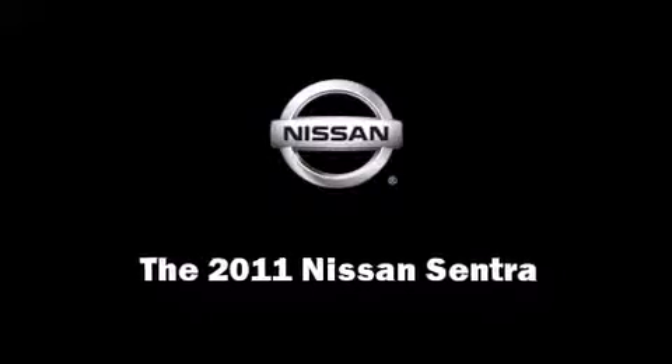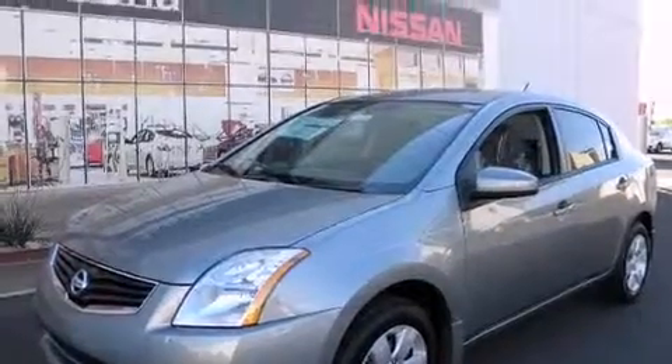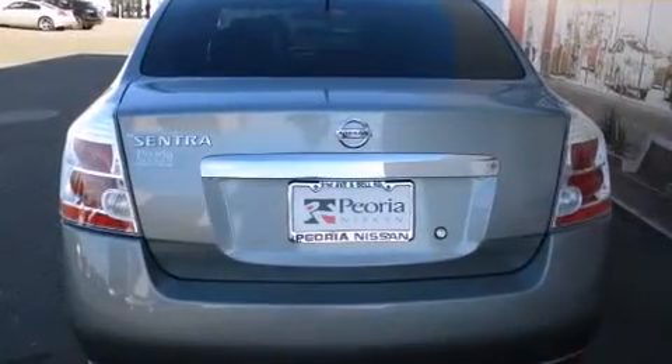Experience driving perfection in the 2011 Nissan Sentra. This four-door, five-passenger sedan provides a satisfying ride for all passengers.